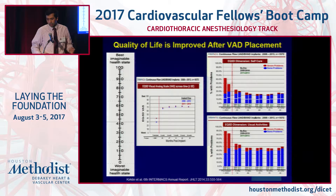LVADs also provide a good quality of life. The quality of life continues to improve and usually plateaus around 12 months, but the improvement people gain stays about the same. That's important because if quality of life improved for only a few months and then declined, that would not be ideal.